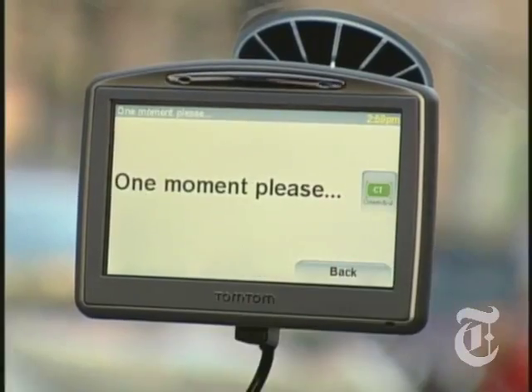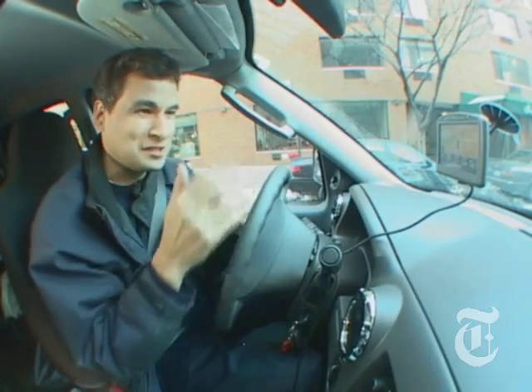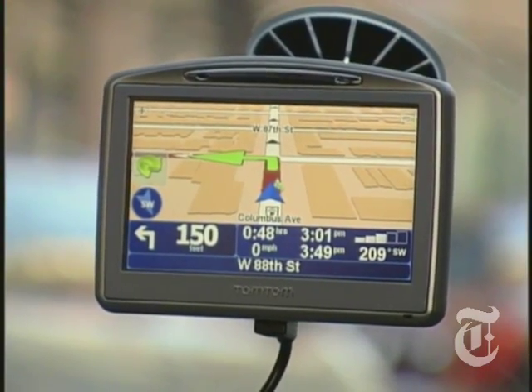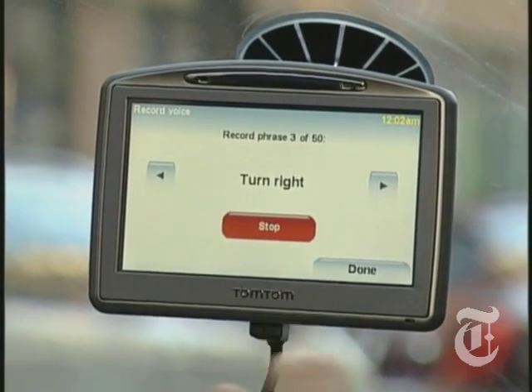You know what else is cool? On the TomTom, you don't have to type in the address you want it to guide you to. You can just say it. Stanford. And finally, the TomTom lets you replace the little computerized directional voice with your own voice. Hours of fun for the whole family. Turn right — turn right for God's sake!